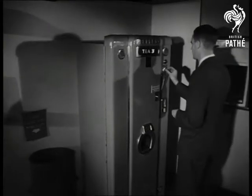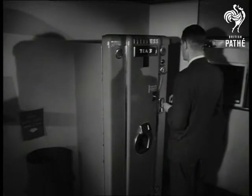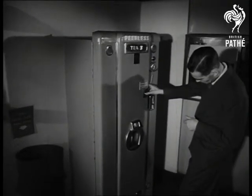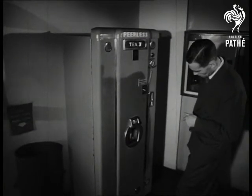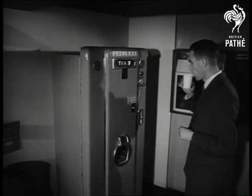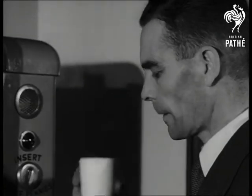Sooner or later, someone had to invent this automatic tea dispenser, which promises to make the railway station of the future a real home from home, believe it or not. So far as the tea centre is concerned, it's just one of many new types of tea-making devices which they test side by side with the catering staffs they train.